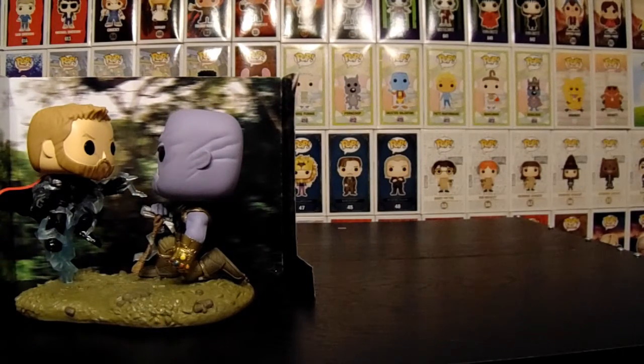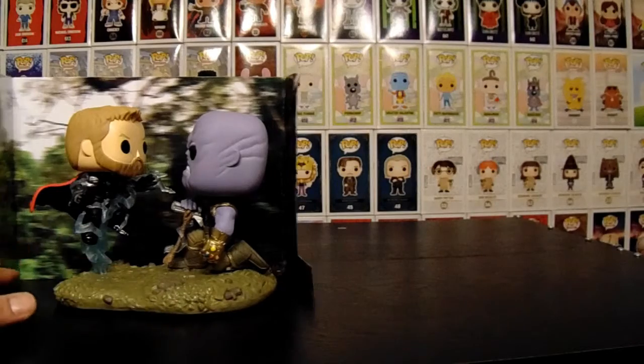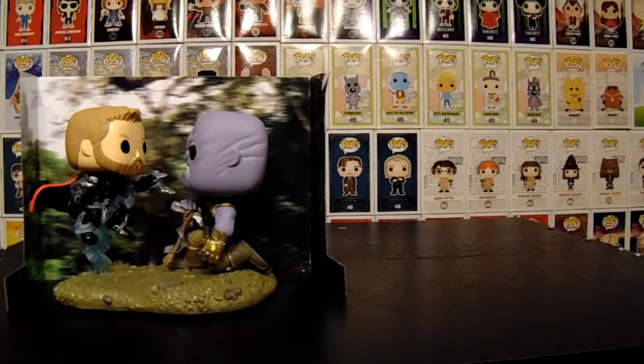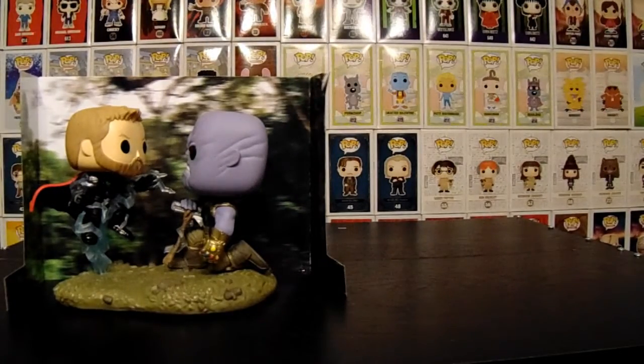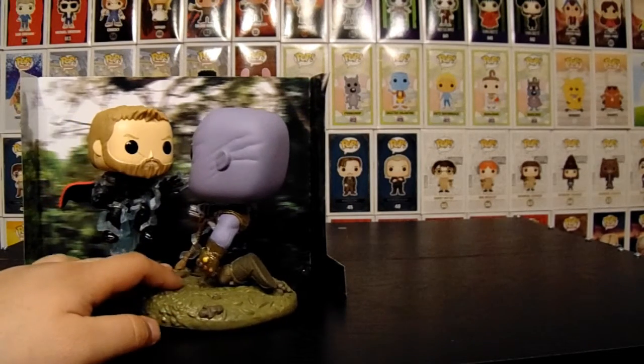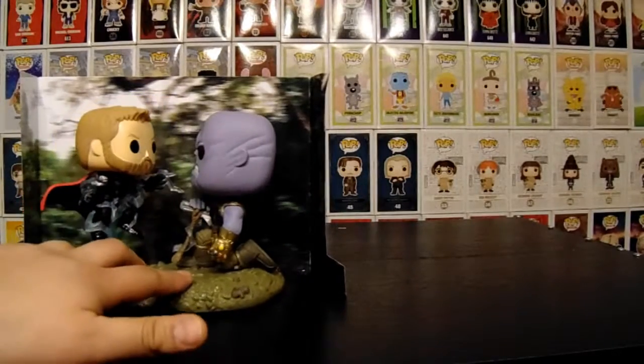When Walmart moved their pops over to the electronics section, they stepped up the pop game for a minute, and then all of a sudden they just stopped putting in new pops. All I ever see is Fortnite there. It really doesn't seem like they've been putting any new pops in there. Every time they do, they're all just gone. I was surprised you found this thing there — it was kind of hidden. I think one of the employees might've been trying to hide it so they could buy it later.